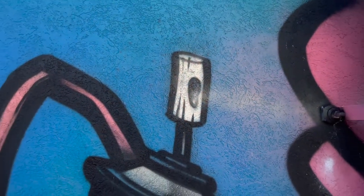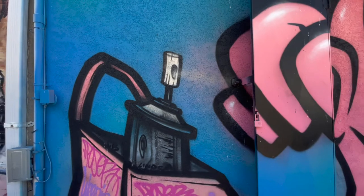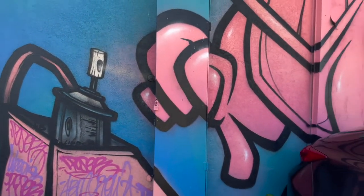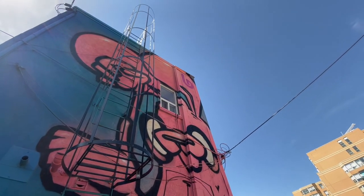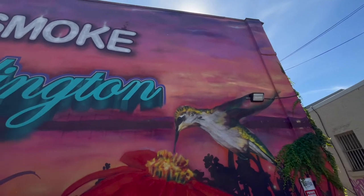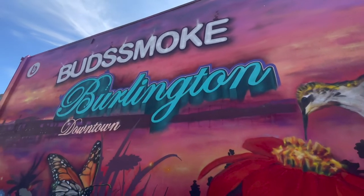We're not in the mural business but we seem to be doing a very good job at it. This piece was done by three local graffiti artists — Kane, Poser, and Steampates — another one of our downtown Burlington sites. Here is a case where we had a very unattractive building face and we transformed it into another beautiful mural for all to enjoy.